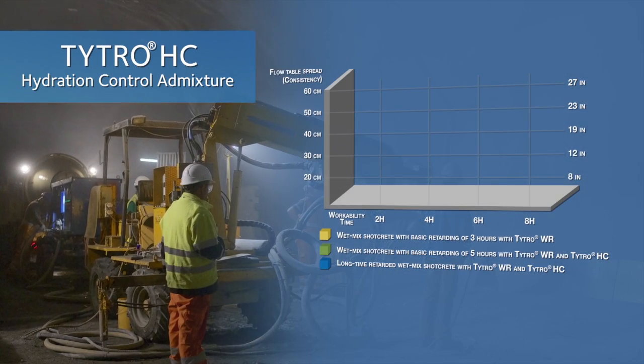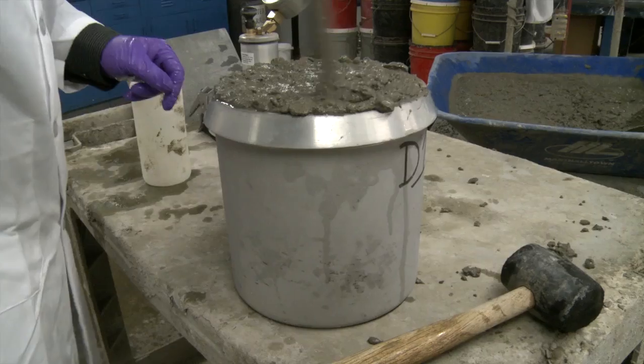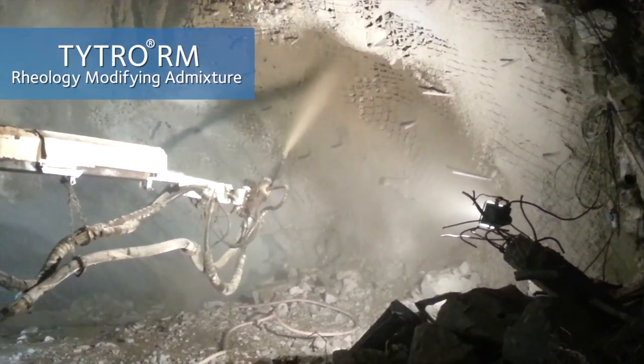TITRO HC hydration control admixture extends the working life of shotcrete up to 72 hours. The TITRO system also includes TITRO AE air entraining and TITRO RM rheology modifying admixtures for fresh properties enhancement.